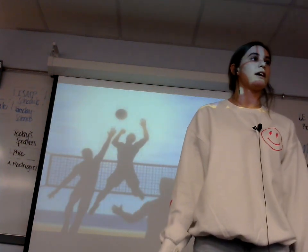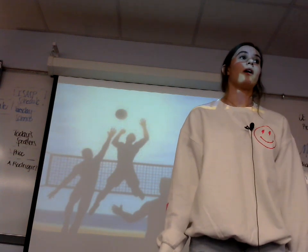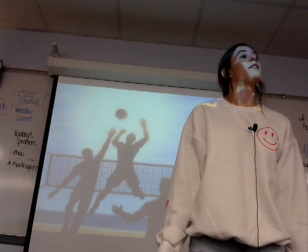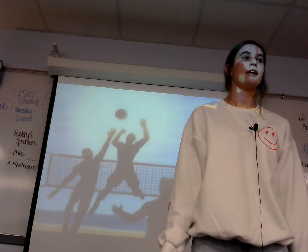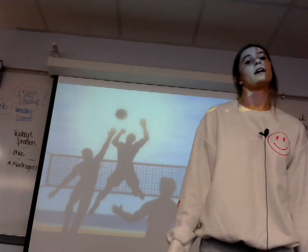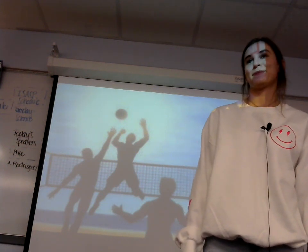Well, everyone, it looks like we won our game. Since we have now played a whole game, learning the many rules, the background, and the pros and cons of playing volleyball, I'm sure you are very tired and ready to head back home. Thank you for playing in great wind tonight. Thank you.